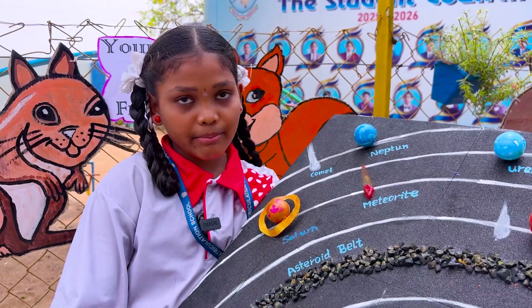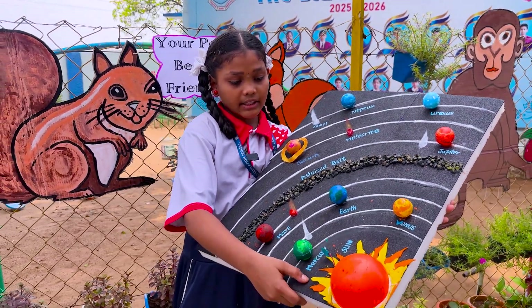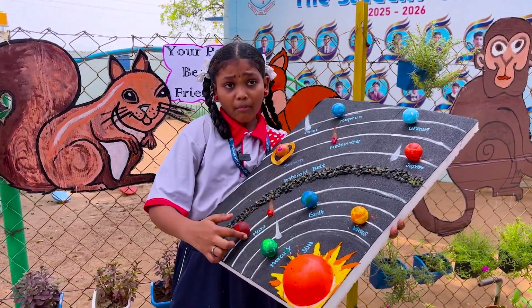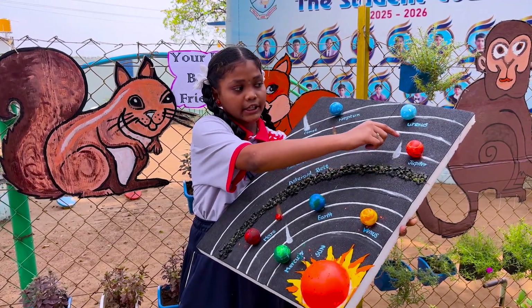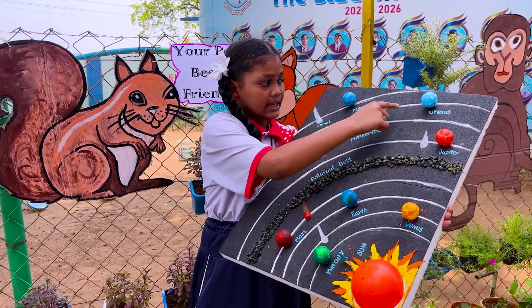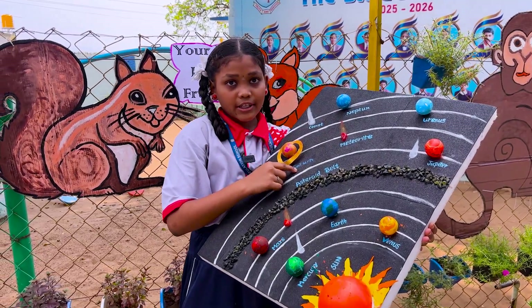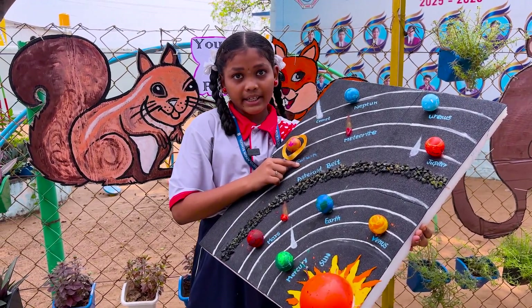My project is the Solar System. The solar system contains the sun and eight planets. Mercury is the smallest planet. Earth is our home planet. Mars is called the red planet. Jupiter is the largest planet. Uranus is a cold planet. Neptune is far from the sun. Saturn has beautiful rings. The solar system is amazing.